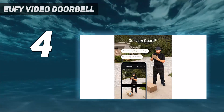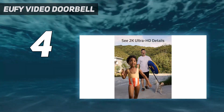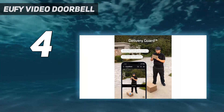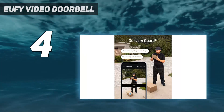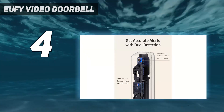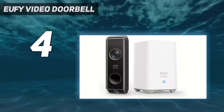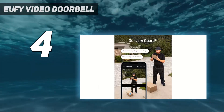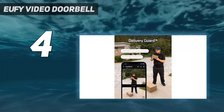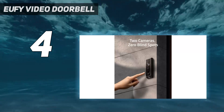Like the Eufy Video Doorbell 2K Wireless, which appears further down in this list, the Video Doorbell Dual is battery-powered, making it suitable for renters or DIY novices. Even better, it ships with a base station that offers 16GB of local storage for videos recorded by the doorbell, so no subscription is required to get the most out of it. However, it's bulkier than many doorbells on this list, and the battery isn't swappable, unlike the Ring Video Doorbell 4, so the doorbell will be out of action when it needs recharging.